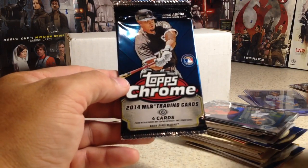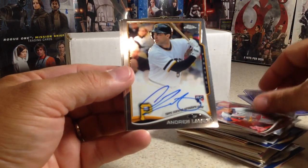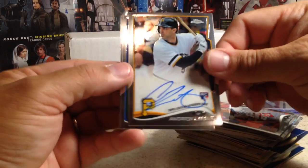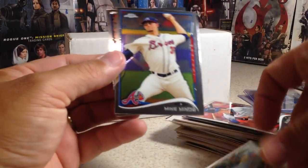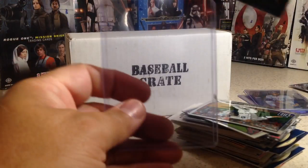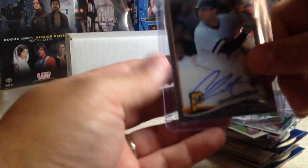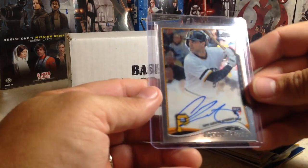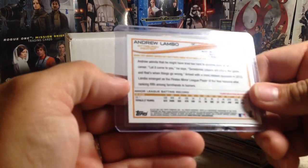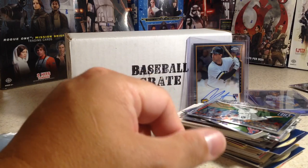Now for 2014 Topps Chrome. We got Allen Craig, and — oh — we've got an auto. Andrew Lambo rookie card — that's on-card auto. So we got a hit! Also Mike Minor and Victor Martinez. I do not have his autograph in my collection. I don't recall this guy; I don't think he lasted very long, he might still be playing. Andrew Lambo — so we did get a hit.